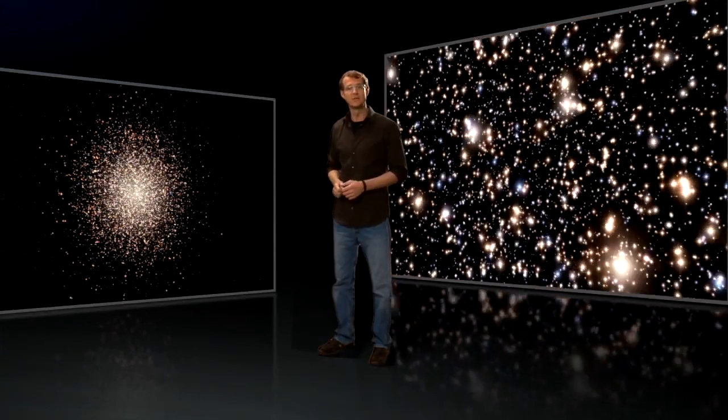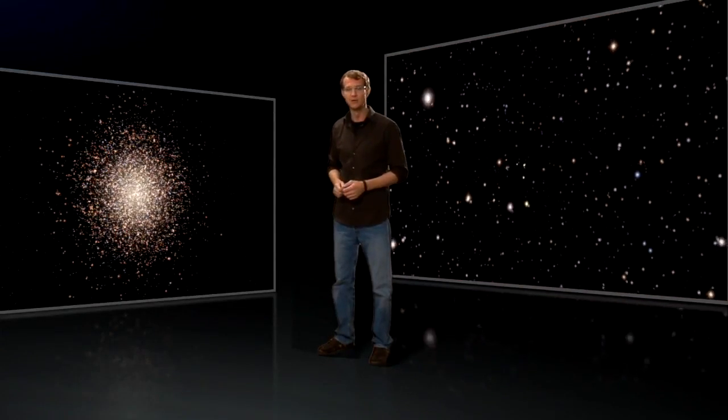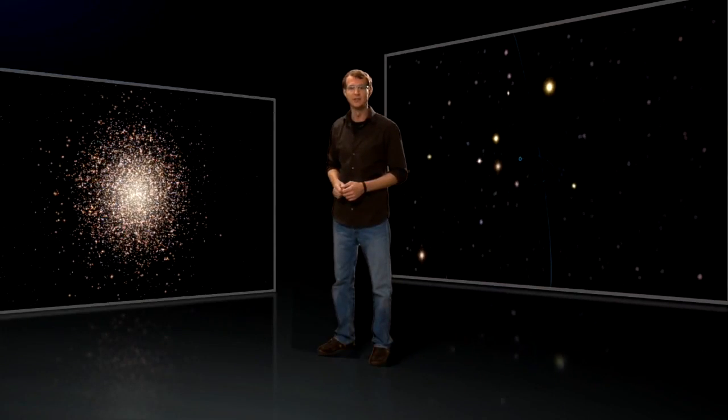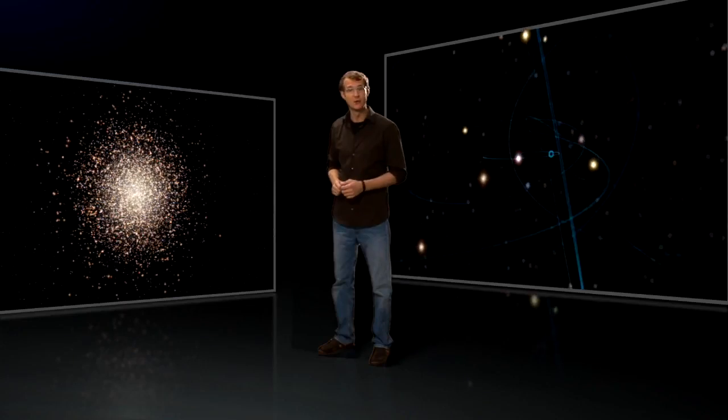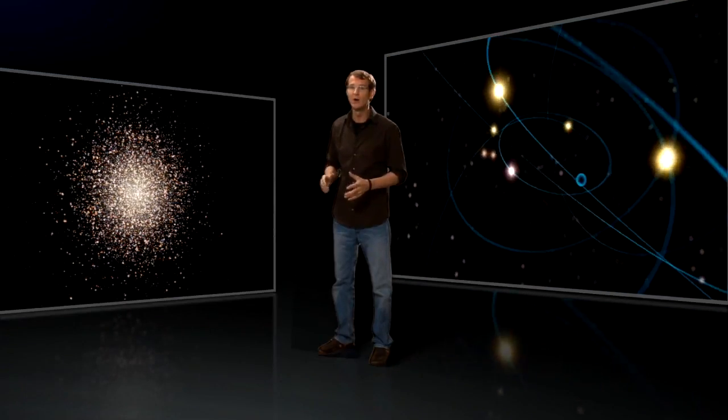New images obtained with the Advanced Camera for Surveys on board the NASA-ESA Hubble Space Telescope, and data obtained with the GMOS spectrograph at the Gemini Observatory, show that Omega Centauri appears to be harbouring an elusive intermediate-mass black hole at its centre.